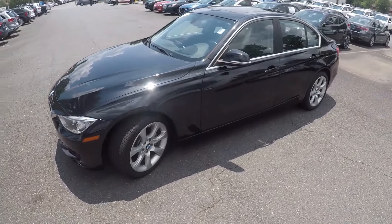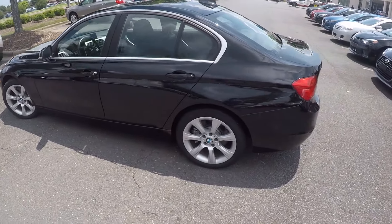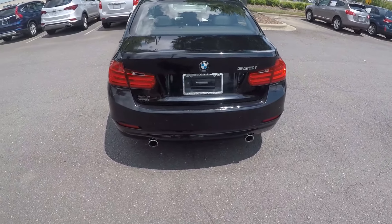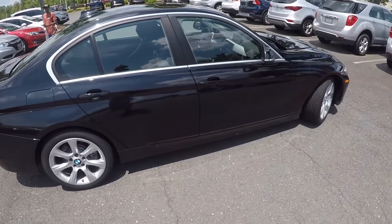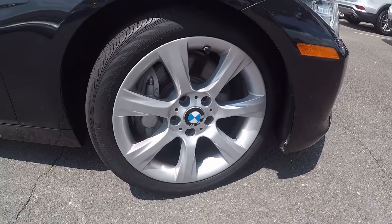As we go around the vehicle, we'll look for any kinds of wear and tear you may find — maybe some scratches, marks, dings, anything of that nature. On the back here, notice we do have the nice dual exhaust. Coming around to the passenger side now, the exterior is nice and clean. We'll stop here at the front and check out the alloy wheels for you.